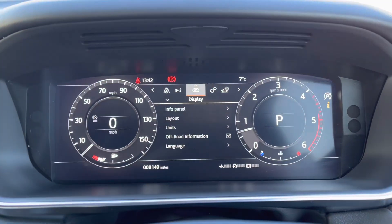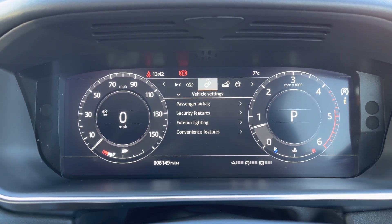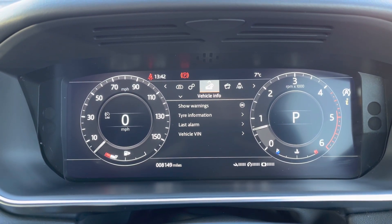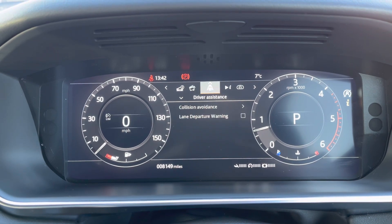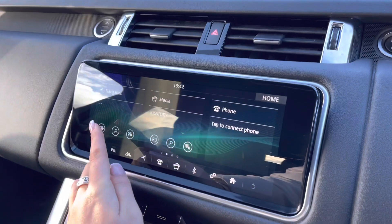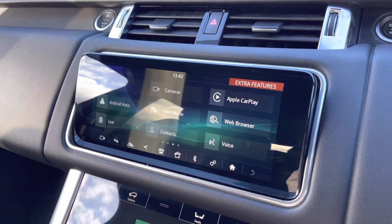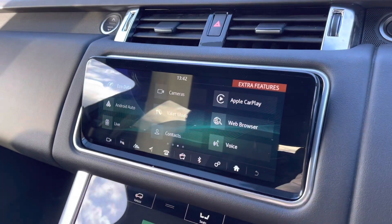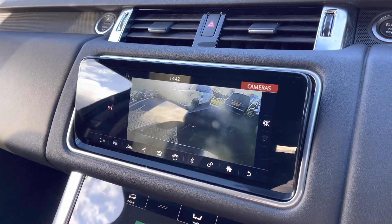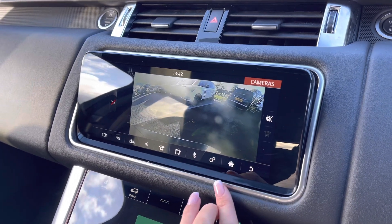Bluetooth allowing you to make calls whilst on the go and voice control. On the screen in front of you, you can view and change your display — for example, if you want the full map in front of you, view your vehicle settings, vehicle information, media, driver assistance, and trip. In the middle you have a touchscreen with sat-nav and DAB radio, along with Apple CarPlay and Android Auto to connect your phone and use various apps. There's also a rear-view camera making parking and reversing so much easier, especially if you're not used to the size of the car.